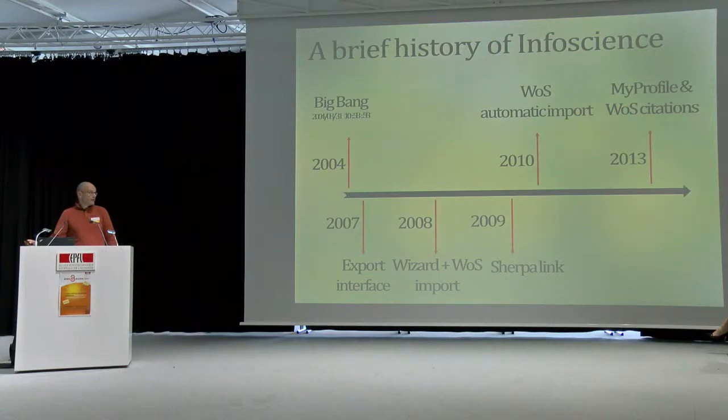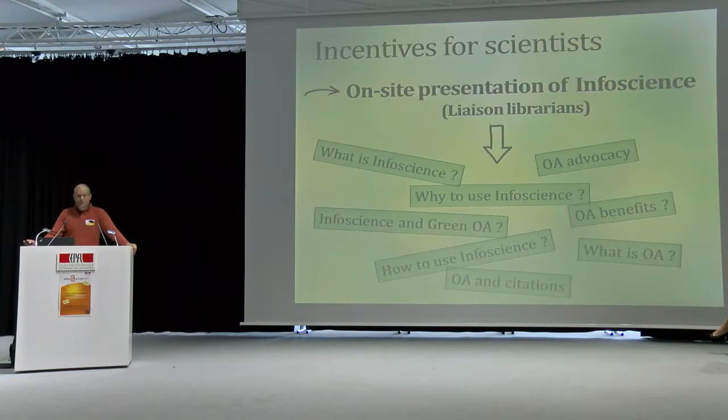A brief history of InfoScience: it all started in 2004 where the first reference was added. Between 2004 and 2013, we had several developments and an evolution of InfoScience that allowed scientists to better work with it. The latest evolution was made in 2013, where we developed MyProfiles — just last summer — the MyProfile interface for scientists, and included Web of Science citation counts in the references of InfoScience.